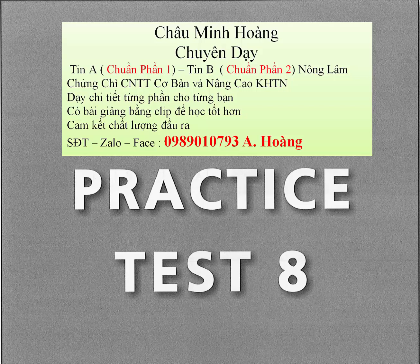Question 29. How come you're back from your meeting so early? A. I didn't go. It was cancelled. B. I'll get back as soon as I can. C. It will finish at 6 o'clock at the latest.